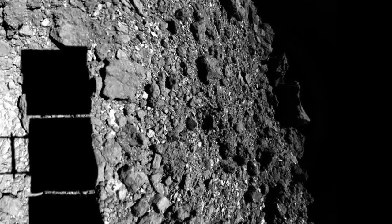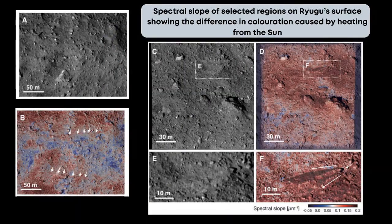Pictures of the asteroid Ryugu, recently taken by the Hayabusa-2 lander, show the body in stunning detail. This Japanese mission touched down on the asteroid more than a year ago, and the data recently sent to Earth reveals secrets surrounding the formation of asteroids, as well as their chemistry and geology. This rocky body recently passed close to the sun, and Hayabusa-2 examined red material on the asteroid, which may have formed during this close encounter with our parent star.